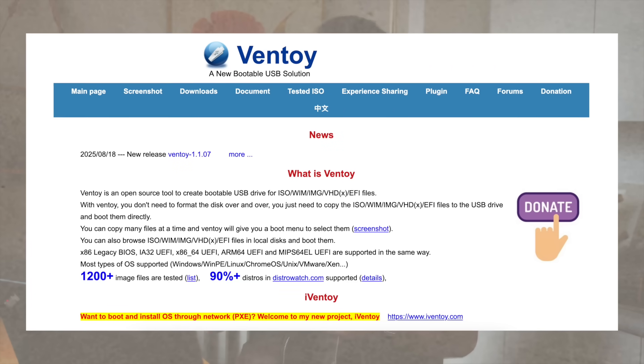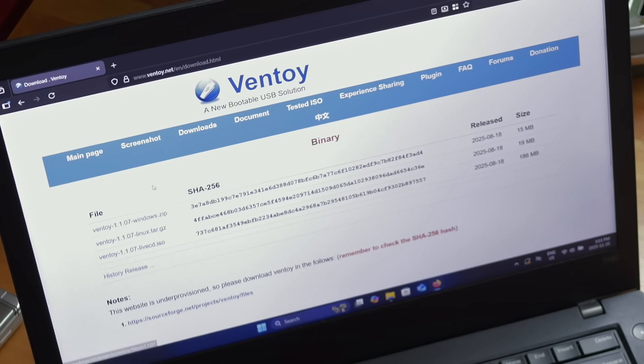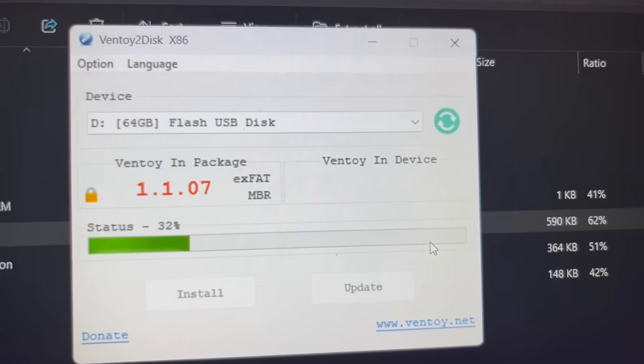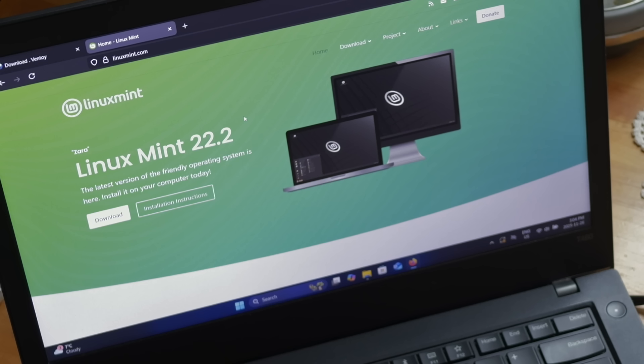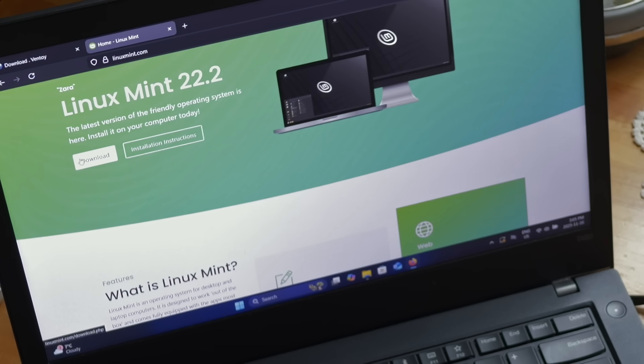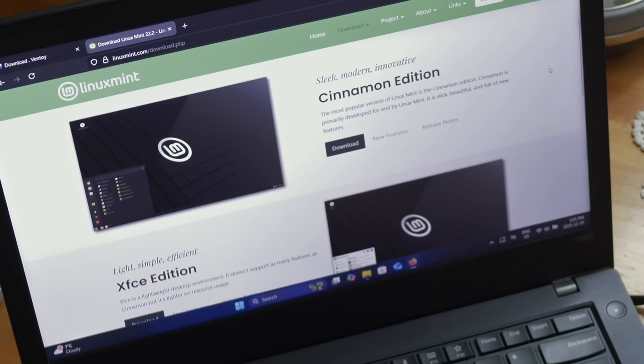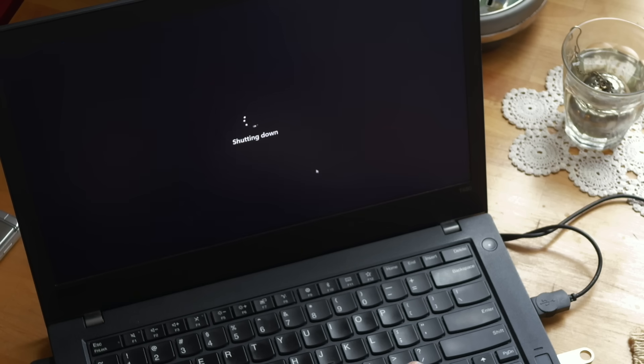The Ventoy setup is actually really easy. All you've got to do is put your USB stick in, go to ventoy.net, download the Ventoy file for whatever OS you're currently using — which is Windows for me — uncompress the file, run it, and then install it on your USB stick. It shouldn't take very long. Then go to the site of the Linux distro you want — for me, this is Linux Mint. Hit the download button, pick the Cinnamon edition, and wait for that to download. Once downloaded, put it on your stick. Then power off your computer and boot it back up using Ventoy.